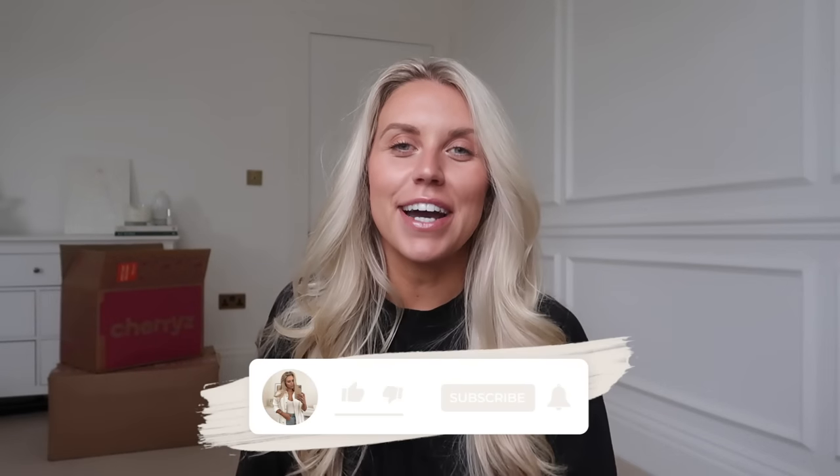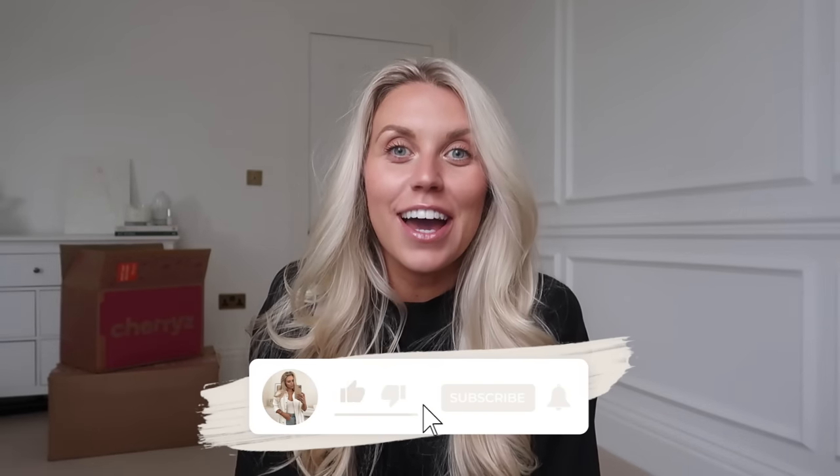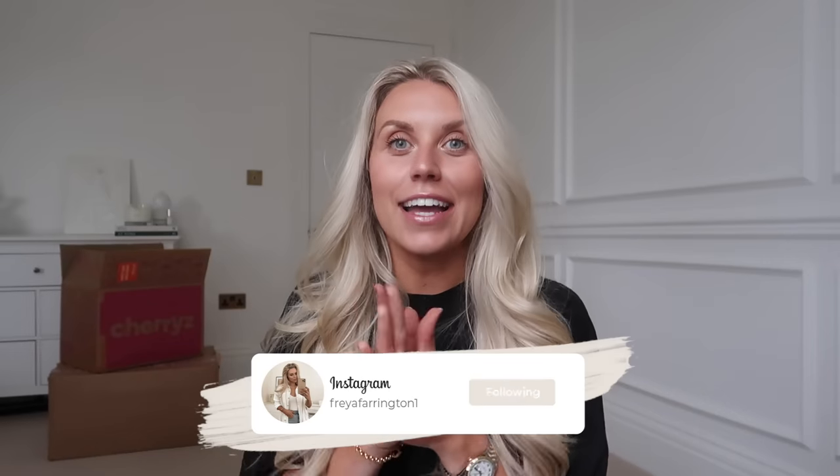Hi guys, welcome back to my channel and welcome back to a brand new video. Apologies for any building noises in the background - we have all hands on deck getting this renovation going. I feel like we're going to have a bit of a transformation with this house over the next couple of months into the new year, especially as myself and Tom are going to be out of the way for a couple of weeks over Christmas.